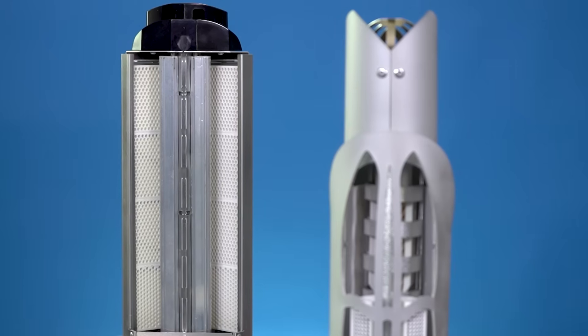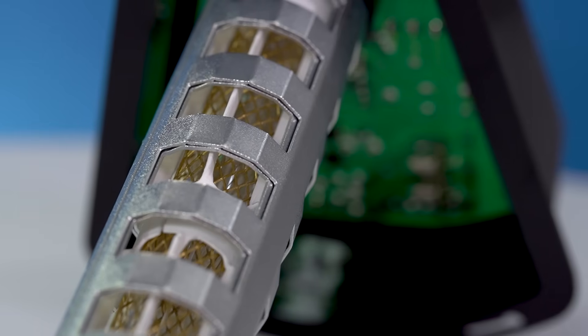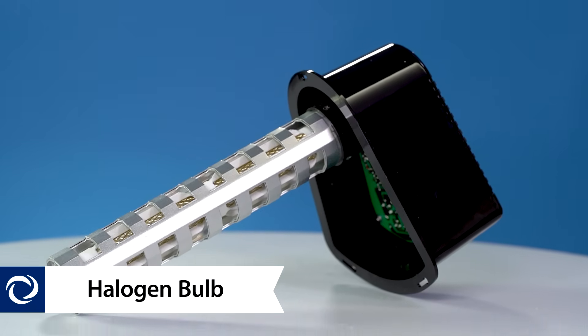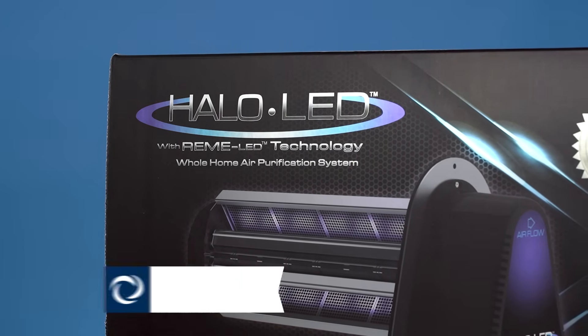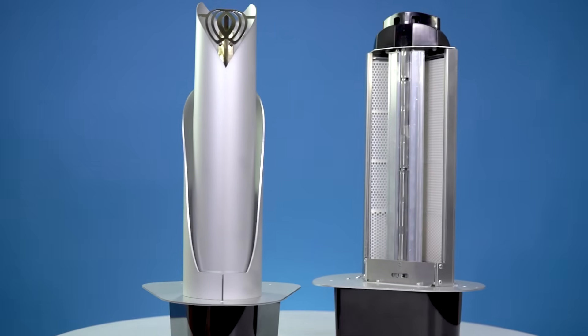Both the newer Halo LED and the original Remy Halo are great products. But what are the major differences between the two? The biggest difference is the type of cell. The original Halo uses a halogen cell to produce hydroperoxide plasma. But in a groundbreaking industry first, RGF has adopted LED technology to not only replicate, but double the effectiveness of its predecessor.